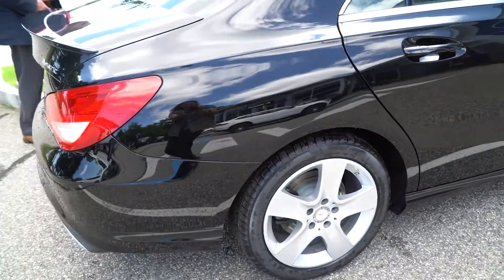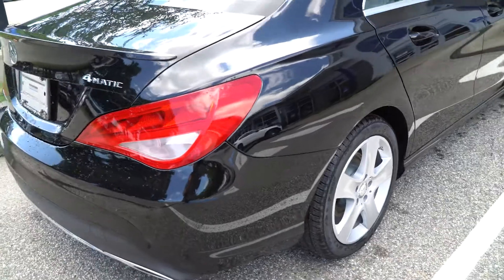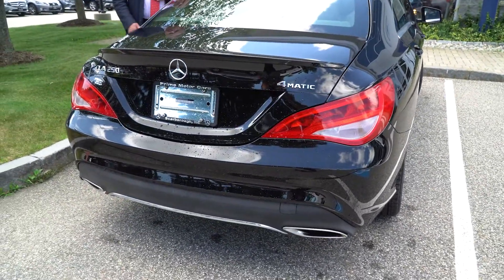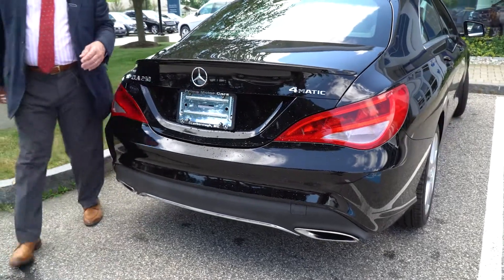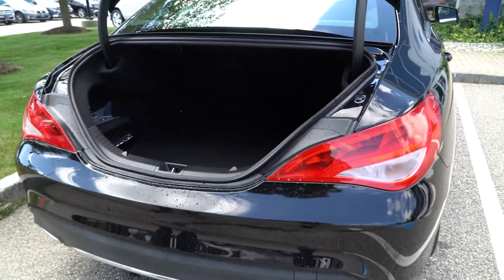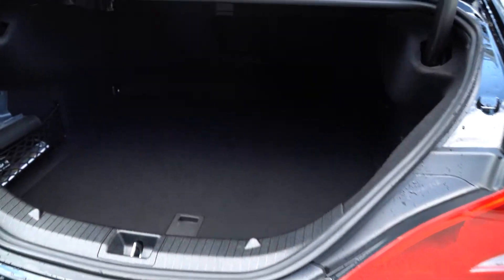I want to show you the trunk. It's got a surprisingly large trunk — plenty of room for different things you might need to carry. I was surprised the first time I saw it. Absolutely plenty of room, plenty of luggage in there.